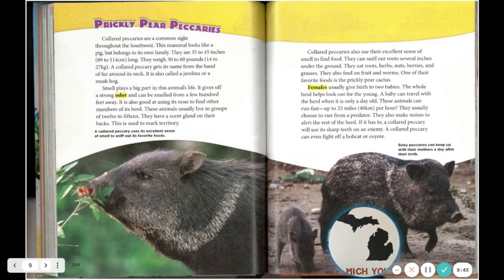Collared peccaries are a common sight throughout the Southwest. This mammal looks like a pig but belongs to its own family. They are 35 to 45 inches (89 to 114 centimeters) long and weigh 30 to 60 pounds (14 to 27 kilograms). A collared peccary gets its name from the band of fur around its neck. It is also called a javelina or musk hog. Smell plays a big part in this animal's life — it gives off a strong odor that can be smelled from a few hundred feet away. It is also good at using its nose to find other members of its herd. These animals usually live in groups of 12 to 15. They have a scent gland on their backs used to mark territory.